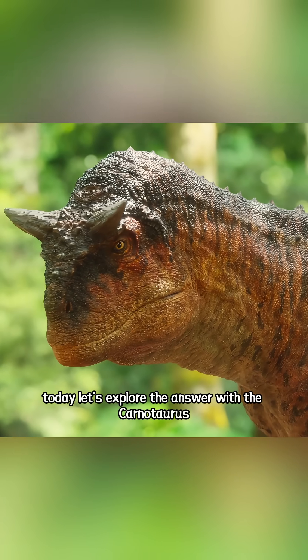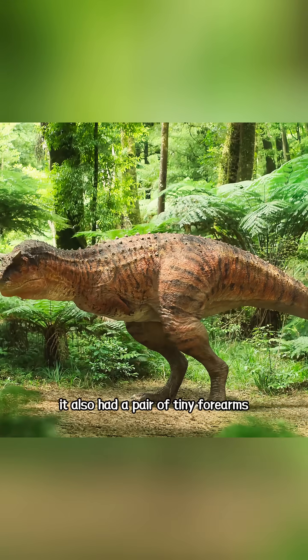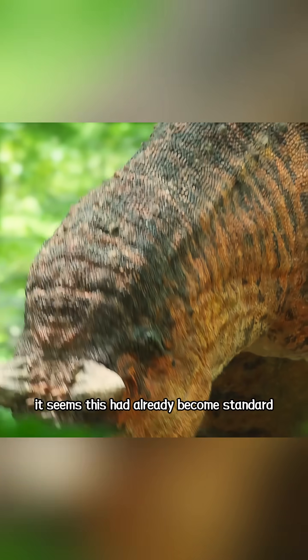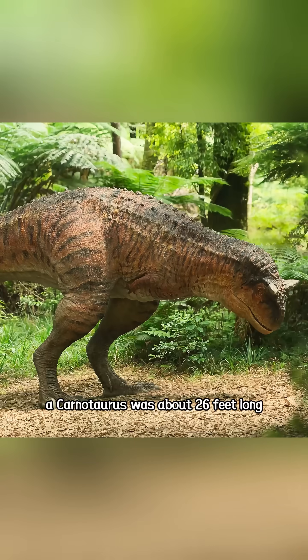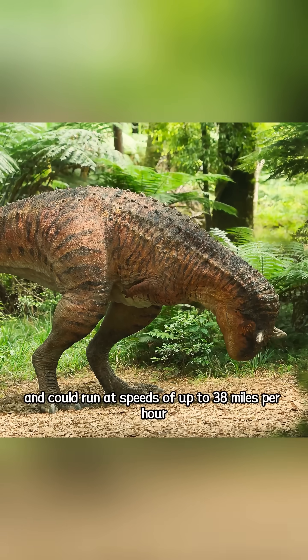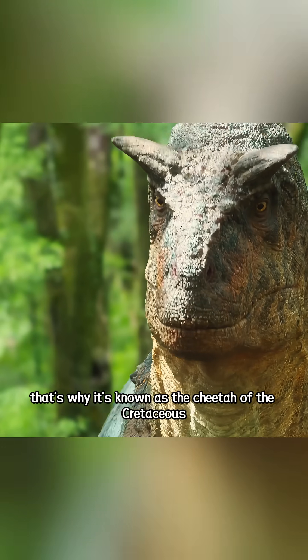Today, let's explore the answer with the Carnotaurus. Although the Carnotaurus isn't part of the Tyrannosaur family, it also had a pair of tiny forearms — it seems this had already become standard for most theropod dinosaurs. A Carnotaurus was about 26 feet long and could run at speeds of up to 38 miles per hour. That's why it's known as the cheetah of the Cretaceous.